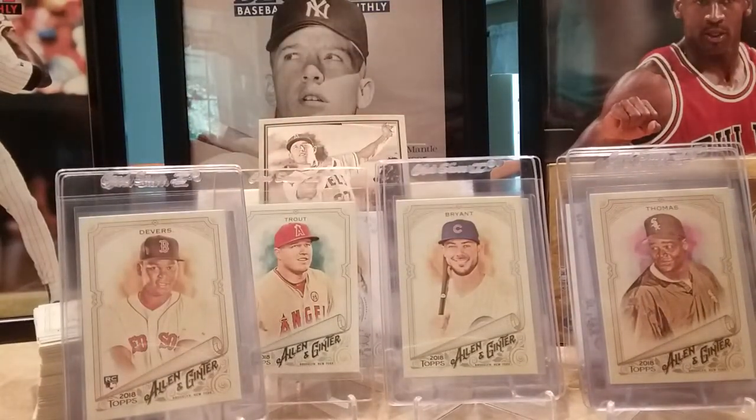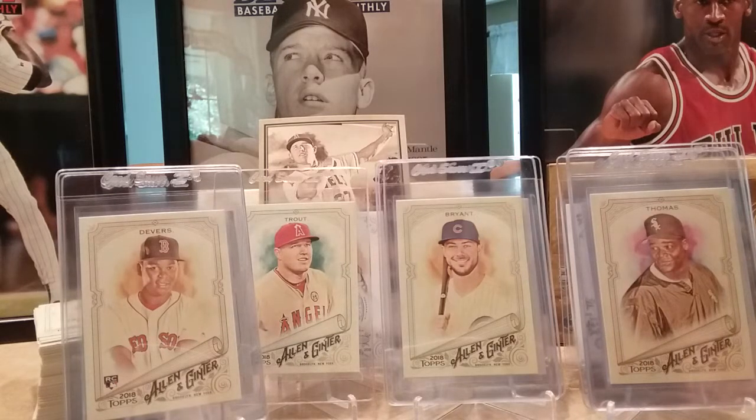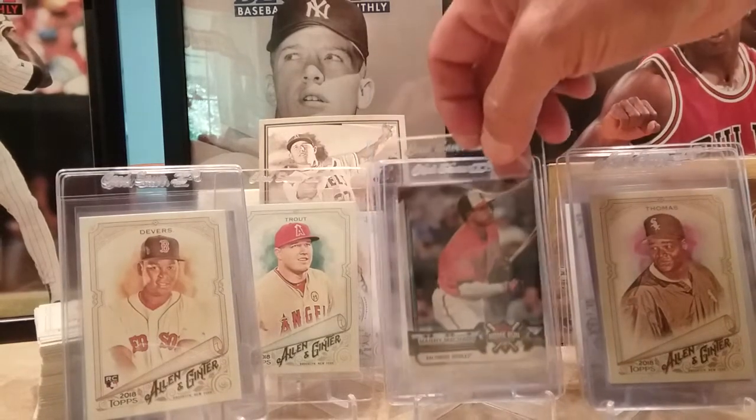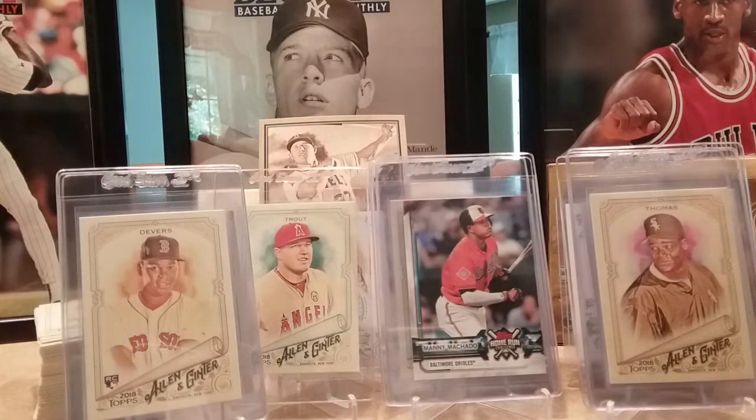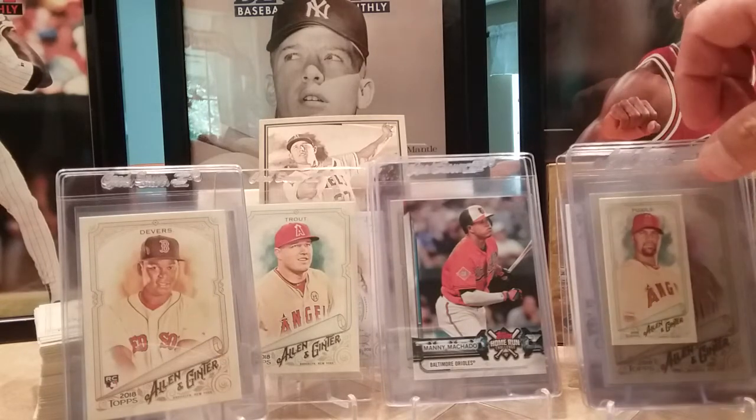Rafael Devers rookie, and I got the Manny Machado home run challenge card. I'll probably won't scratch it off, but you can scratch it off and enter to win a prize — pick a game that he hits a home run in and you can win a prize, and they enter you in the grand prize drawing for a trip to the 2019 home run derby.